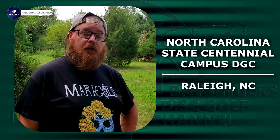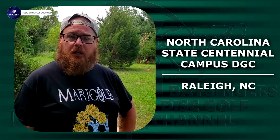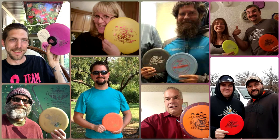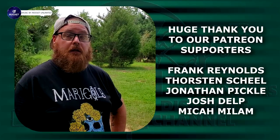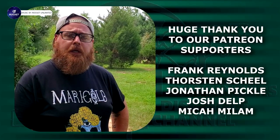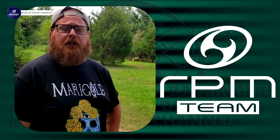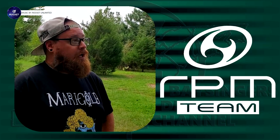Hey everybody and welcome back to BDGC. Josh here and I'm at North Carolina Centennial College disc golf course — it's a little nine-hole course. Just gonna play around here with my beautiful lady Amanda. Thank you to Amanda for filming. We came to a concert here in Raleigh, North Carolina, so I figured I'd get a little nine-hole round in. So here we are, enjoy.